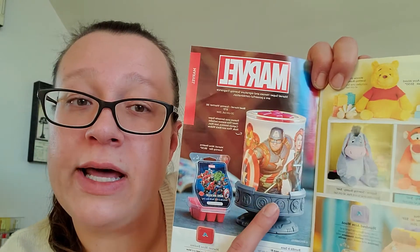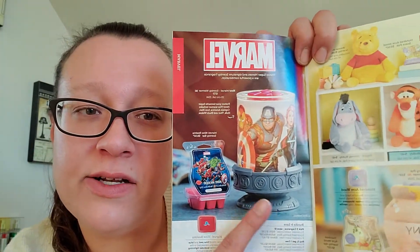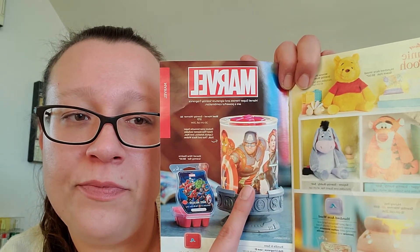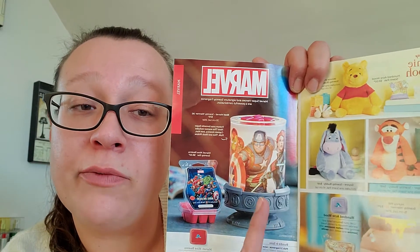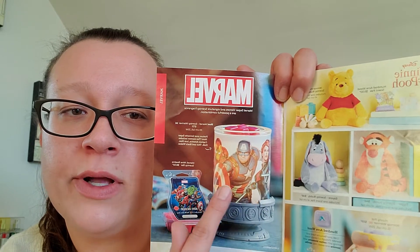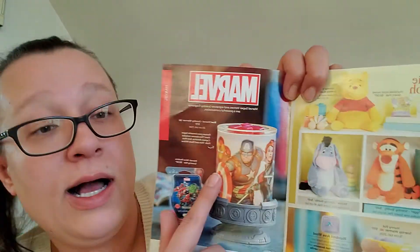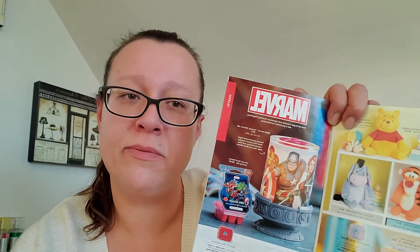Winnie the Pooh is back. I really like that they put a Marvel warmer in the actual catalog instead of making them all limited edition releases. It's really cute — you can get pictures online and see all the way around it: Captain America, Black Widow, Iron Man, Hulk, and Thor. They probably should have shown the other side of it in the catalog, because I didn't realize there were characters on the other side.